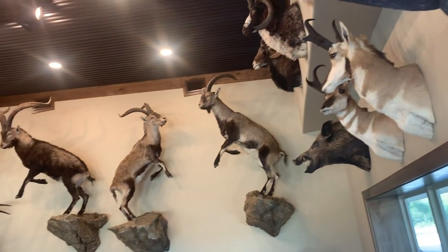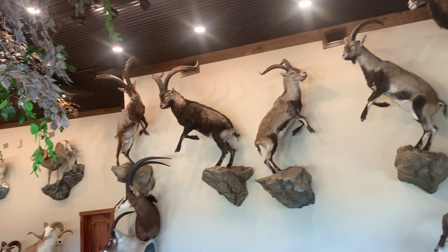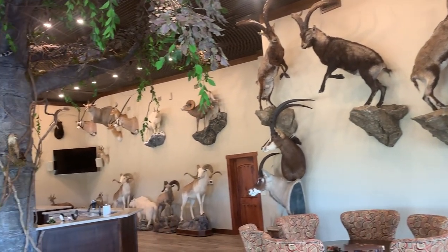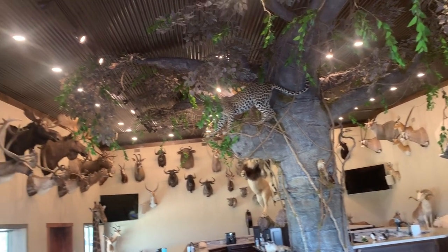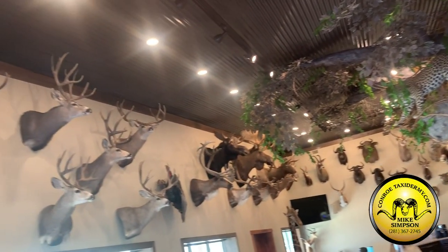We got here — it's a great hangout place. Barrett Simpson with Conroe Taxidermy told us about this place, and I'm going to show you this trophy room right now. Check this out. Every single thing in here Barrett built — Conroe Taxidermy did it all.